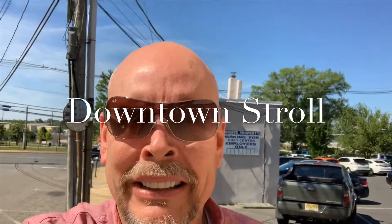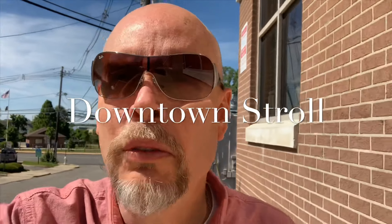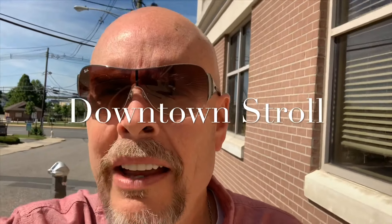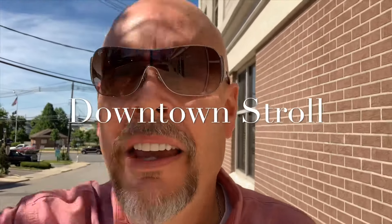I thought today that maybe we would take a little walking tour of downtown Tom's River on this beautiful summer morning. Just got done doing the Ocean County Breakfast Show, so I thought we'd take a little tour and see what's happening out here and give you a little sightseeing here in Tom's River.